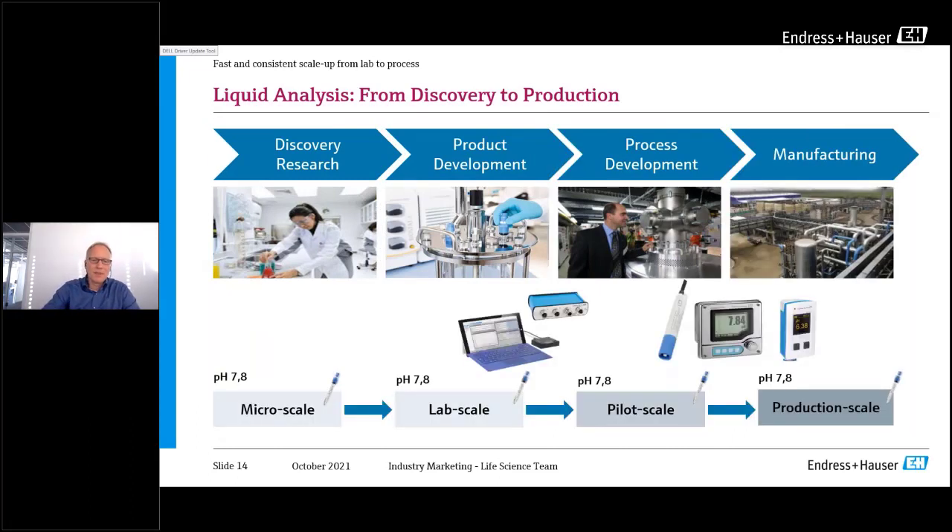With a sensor usable across all different scales, you get exactly the same signals — because all data transmission is done within the sensor itself. It doesn't matter whether you connect it to a PC directly, to a compact transmitter, or to a typical manufacturing transmitter. You can even connect it directly to a small handheld transmitter to get measurements out.